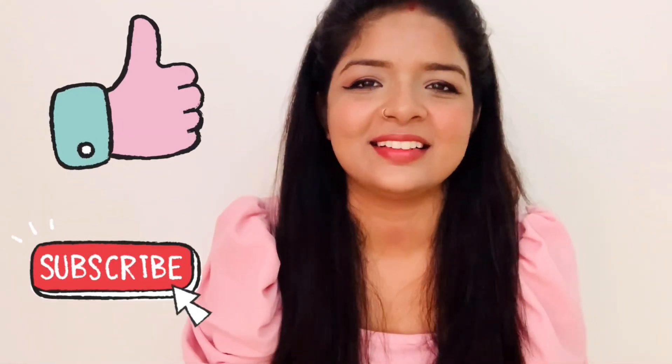If you like this video, please like and subscribe. Thank you so much.